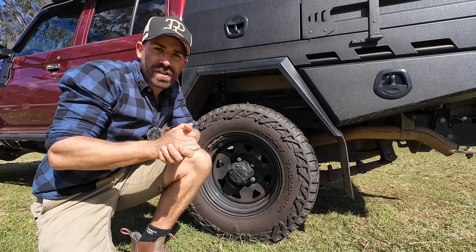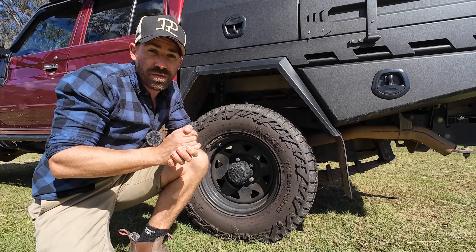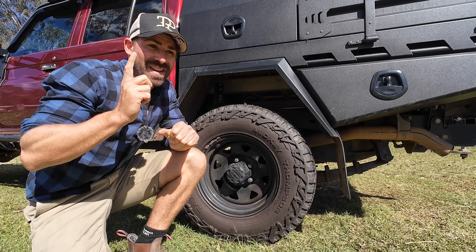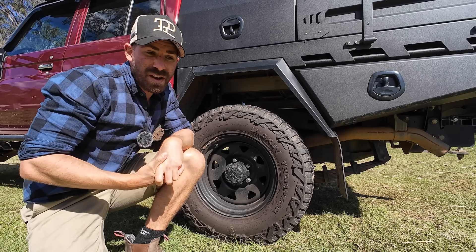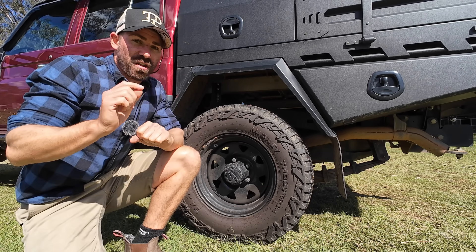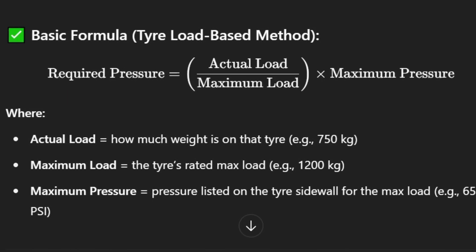There are four different ways to work out the correct tire pressure for your vehicle. The first one is the mathematical equation. This equation was probably done by some physicist sitting in a lab who's never been wheeling in his life. Do I think it's the best way? No, and we'll find out why when we see the numbers it spits out.